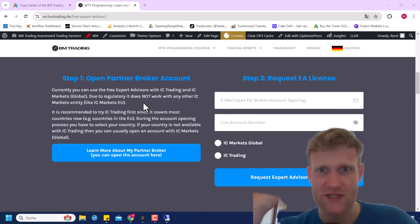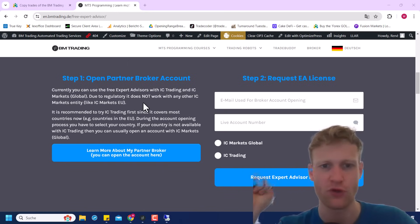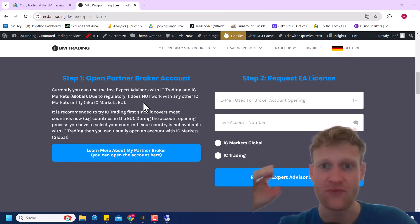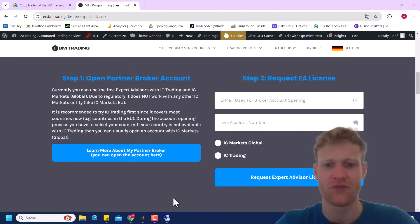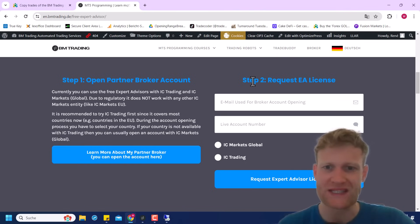I do not unconditionally recommend you to use this broker — this might not be the best for you. But if you want to use my free expert advisors and you feel like this broker is good for you — it has been great for me in the last six years, trading costs are super low — then you might want to choose it, and then I can give you the free expert advisors.